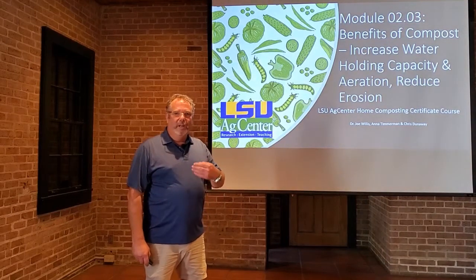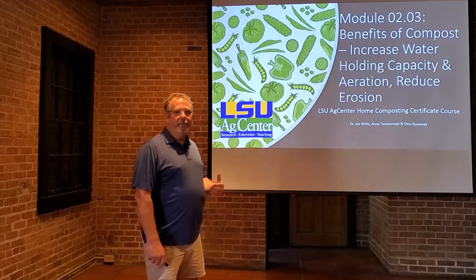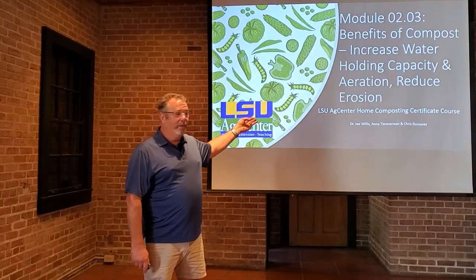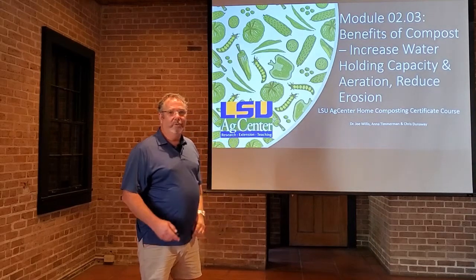Hi, it's Chris Dunaway again, and now we're moving into Module 2.3. We'll talk about some more benefits of compost and humus in the soil. It increases the water holding capacity, increases aeration, and reduces soil erosion.